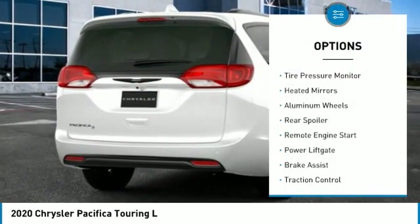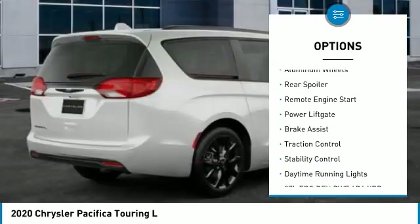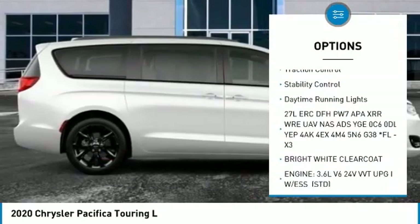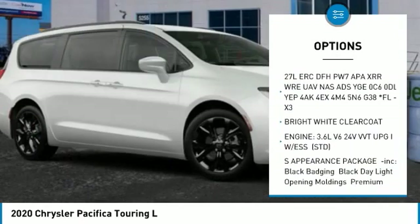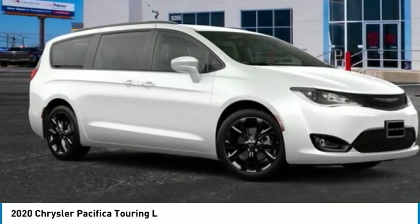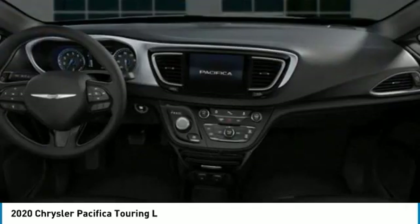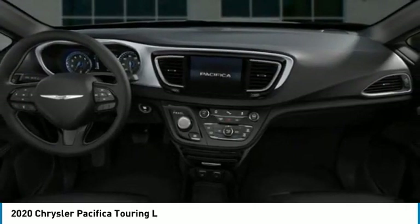Here are some of this vehicle's great options: tire pressure monitor, heated mirrors, aluminum wheels, rear spoiler, remote engine start, power lift gate, brake assist, traction control, stability control, daytime running lights. Is love at first sight really possible? Let us know when you stop in.